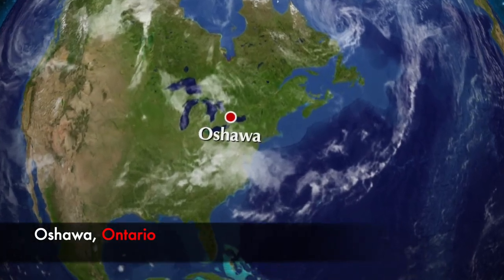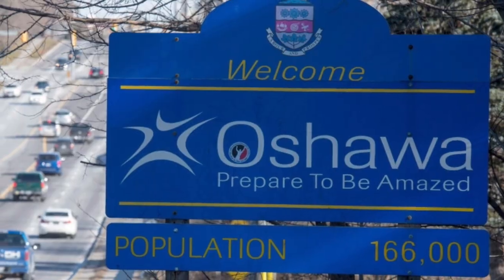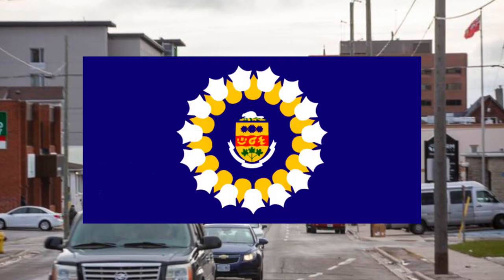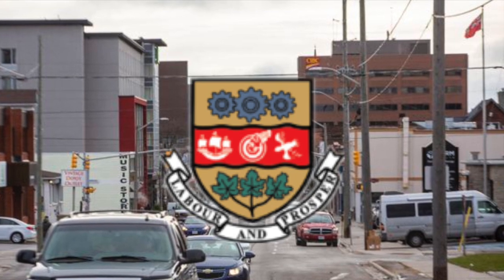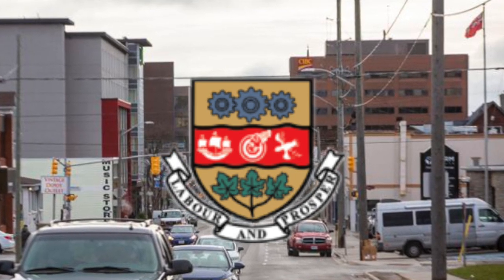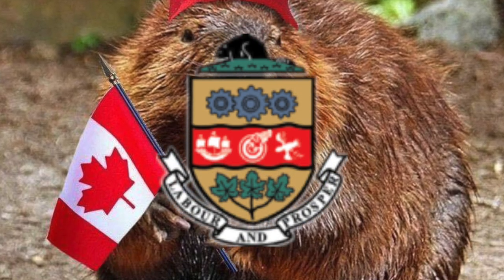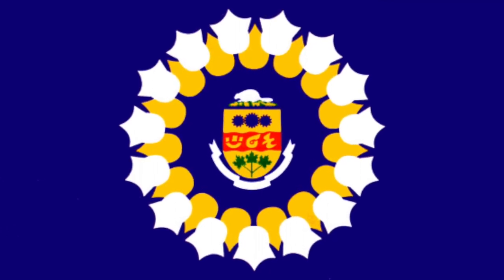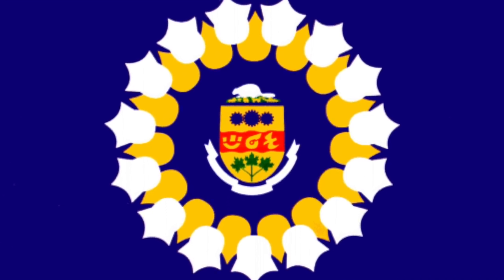We head to the Golden Horseshoe region, to the shores of Lake Ontario, to the city of Oshawa. The city's flag was adopted in 1974 after a contest held throughout the city, making use of the coat of arms adopted in 1952. In the most Canadian thing ever, in 1967 they added a beaver to the coat of arms. At the center of this blue flag is a simplified version of the coat of arms, encircled by two rings of 15 stylized rose petals — the outer ring white, the inner ring yellow.